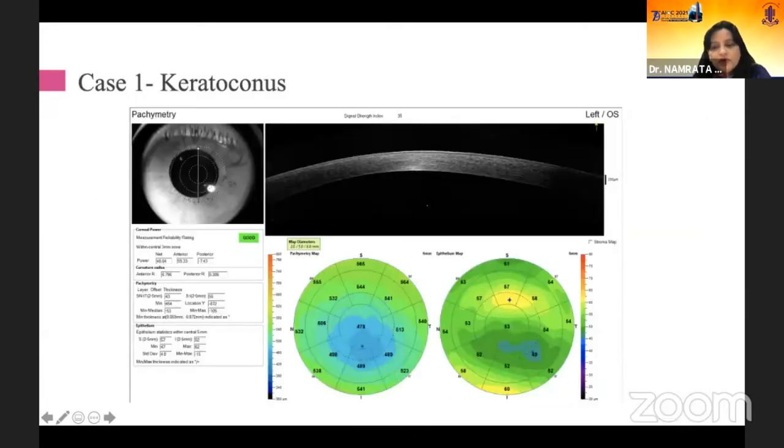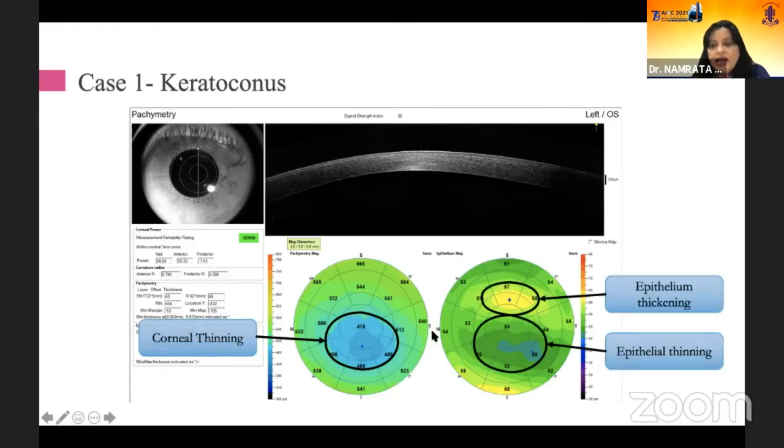Looking at a case of keratoconus, corneal thinning can be seen, and epithelial thinning is present. Adjacent to that area, which is not so steep, there is epithelial thickening which is seen.